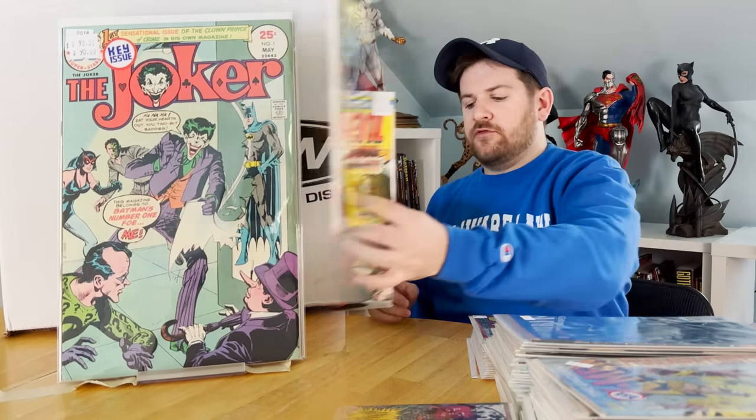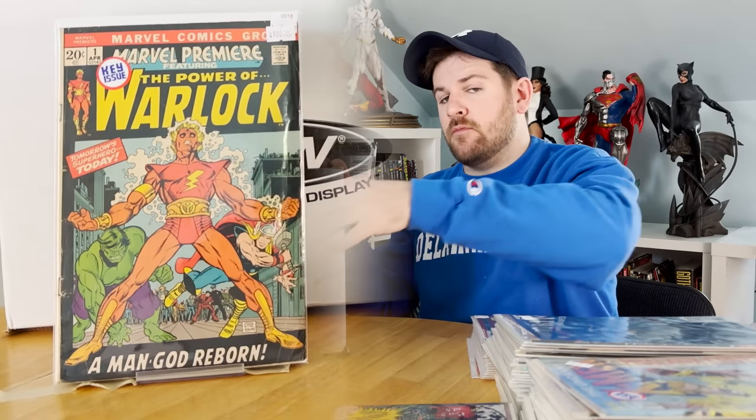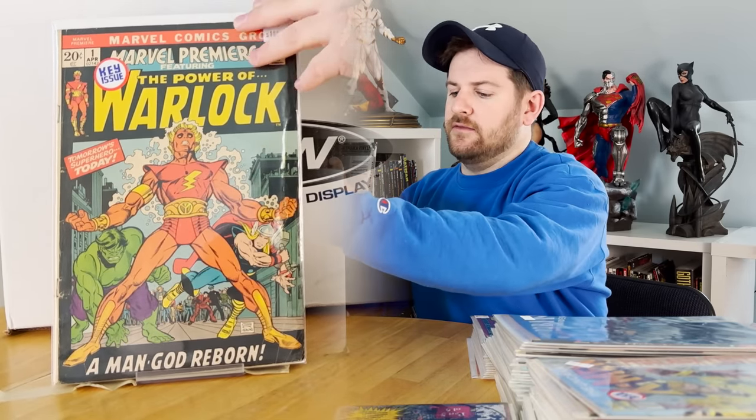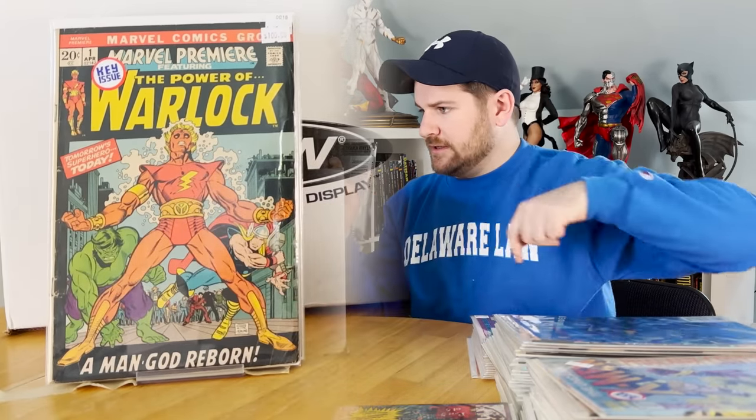Daredevil 131 — why was I able to get such a ridiculously good deal on it? The funny thing is it's sharp too. With a clean and a press, you can really do some good there — it's missing the Marvel value stamp, but hey, makes it way more affordable. Marvel Premiere number one — rebirth of Him, renamed Adam Warlock by the High Evolutionary. That is a really nice book and it's also the first appearance of the Soul Infinity Stone.